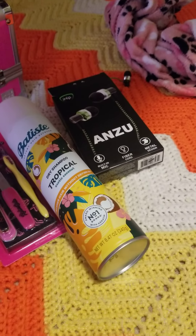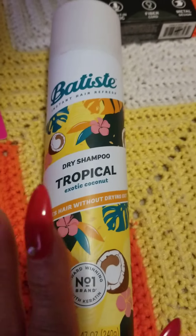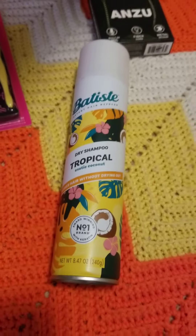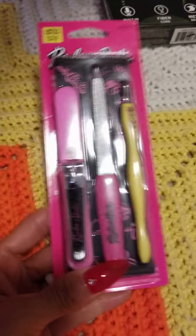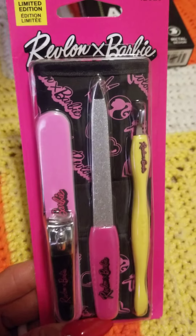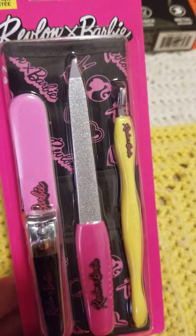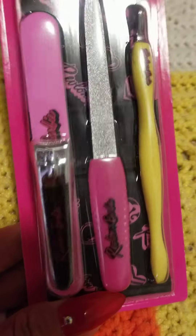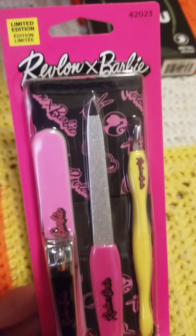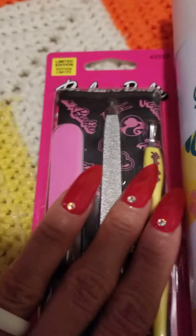Then I went to Marshall's and I got this — it smells amazing, tropical exotic coconut. I love anything coconut and tropical. This was three bucks for a big size. I also got this Barbie nail kit because right now Barbie is so in. I love how it has a pouch with a cuticle remover, a file, two files, and a nail clip. It's perfect to keep in my car or purse, and it's pink and it's Barbie — love it.